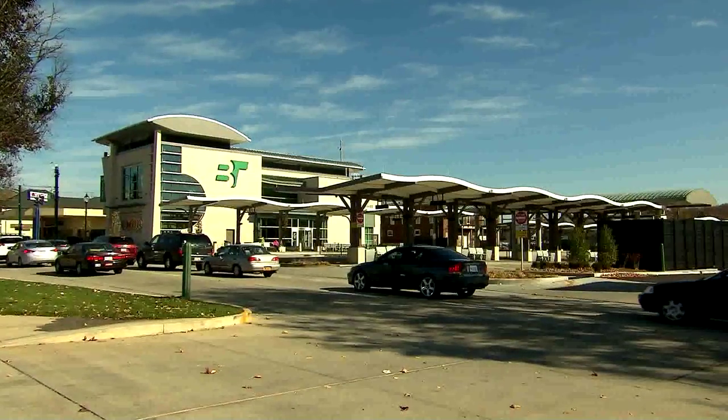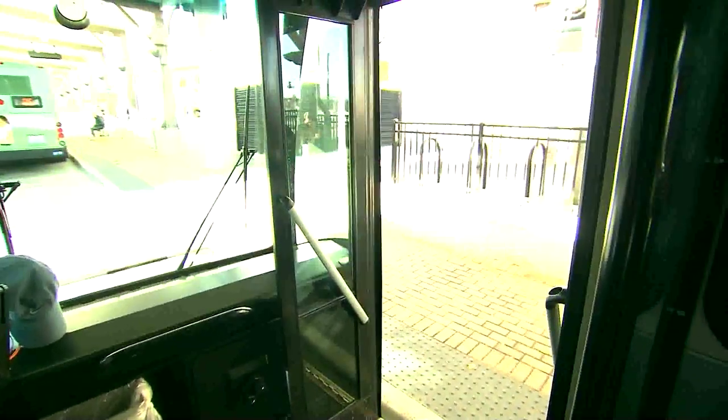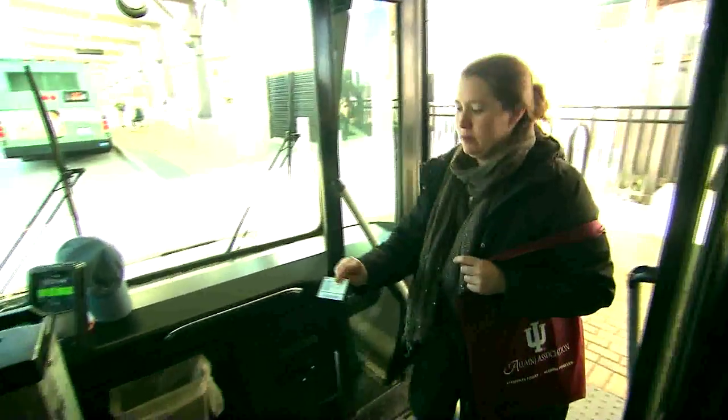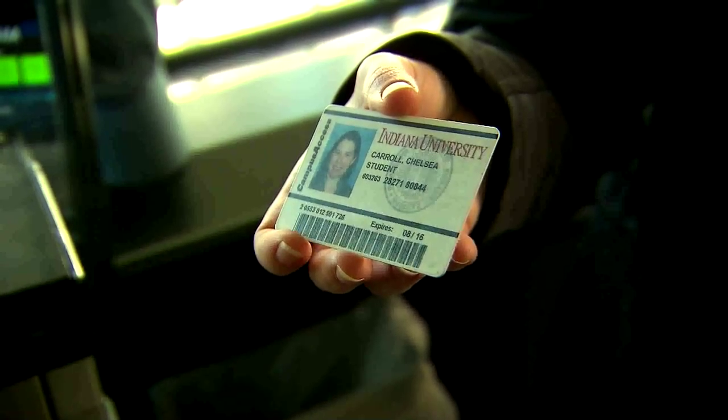Transferring from one Bloomington Transit route to another is easy at the Transit Center in downtown Bloomington. Both Campus Bus and Bloomington Transit are free for IU students, but you will need to show your campus access card when boarding Bloomington Transit buses.